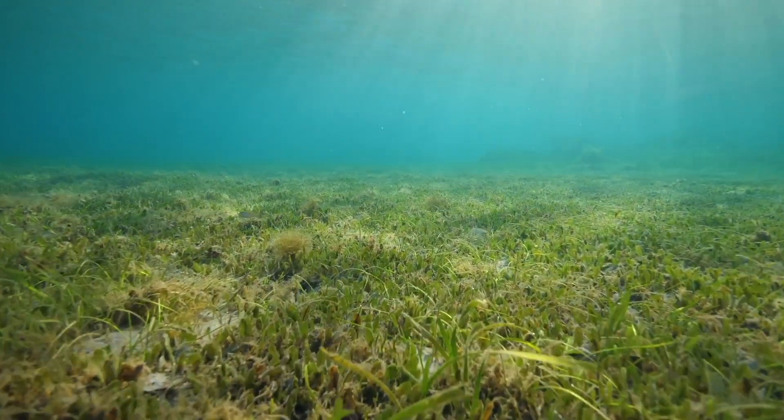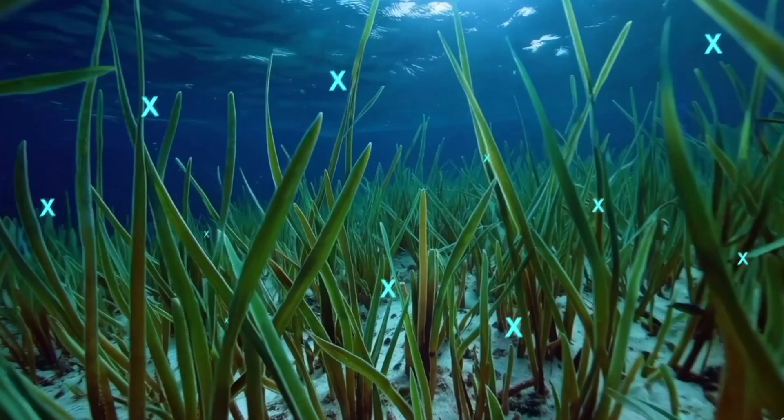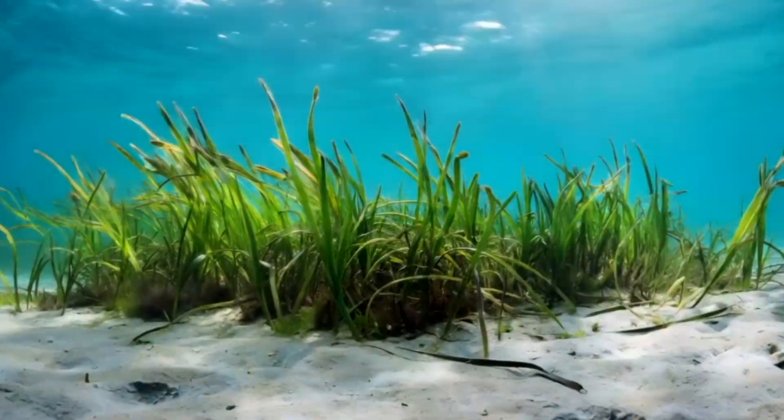Seagrasses are basically depositing in the bank account constantly, and they're doing it underwater, which doesn't have the same level of access to a bunch of oxygen floating around. That means the carbon dioxide it captures into the body of the seagrass and eventually deposits into those marine soils just stays.